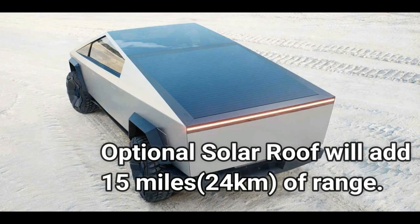You can also have a solar roof that will add 15 miles of range per day, meaning that you don't need to charge if your daily travel is less than 15 miles.